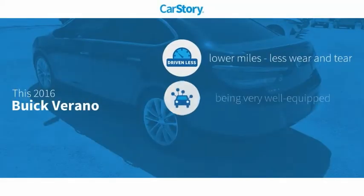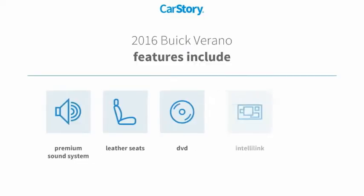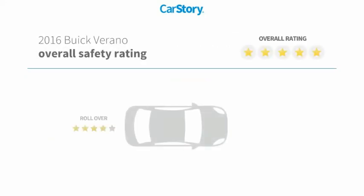Car Story Research indicates this vehicle as having lower miles with less wear and tear, loaded with features, and a fair price. Features also include keyless entry, premium sound system, and leather seats with these ratings.